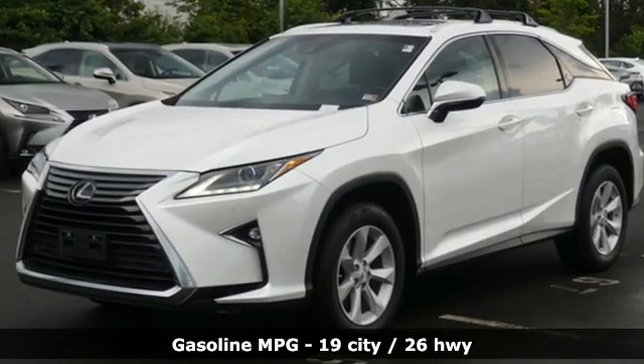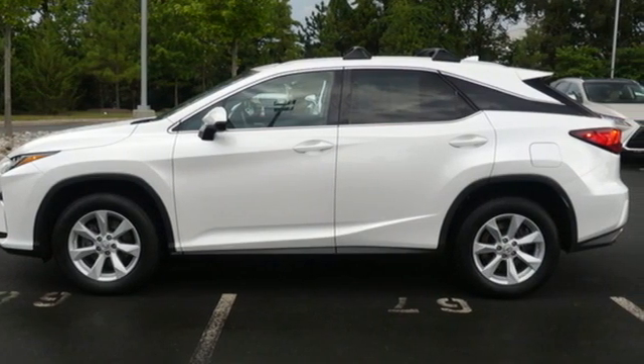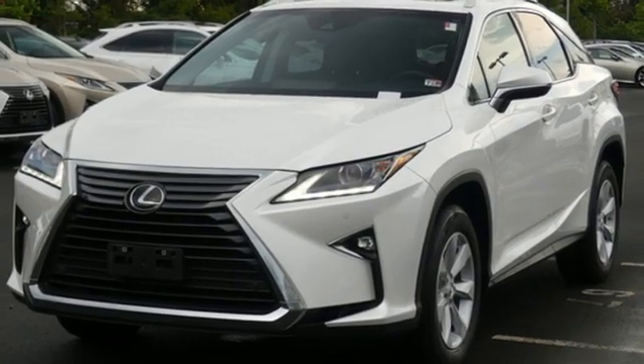V6 engine, four-wheel drive, smart device navigation, doors and push-button start proximity key, dual zone climate control.